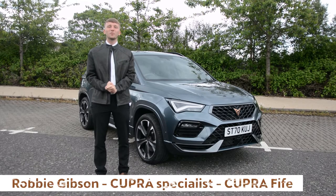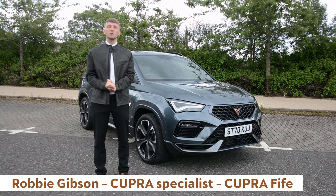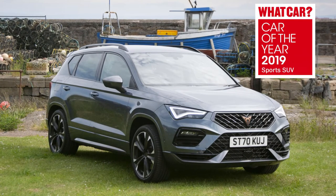Hi, I'm Robbie from Cupra Fife in Kirkcaldy. Today I'd like to show you some of the highlights of the outstanding Cupra Ateca. The Cupra Ateca won the What Car Overall Sports SUV of the Year award.